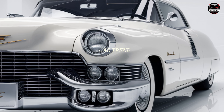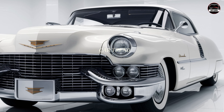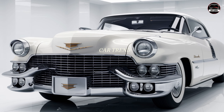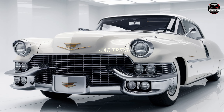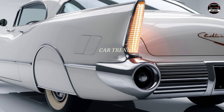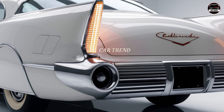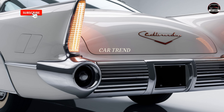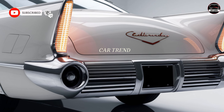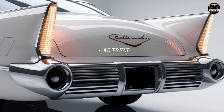Step inside and the luxury continues. Cadillac went all out with the interior, blending classic materials like leather and wood with advanced tech features. You've got everything you'd expect from a luxury car — from ventilated, massage-equipped seats to a panoramic sunroof that opens up the whole cabin. The dashboard is fully digital, featuring a customizable driver display and a massive touchscreen for navigation, media, and climate controls. Cadillac's new infotainment system is intuitive and packed with features, and the incredible sound system makes every playlist sound like a concert experience.